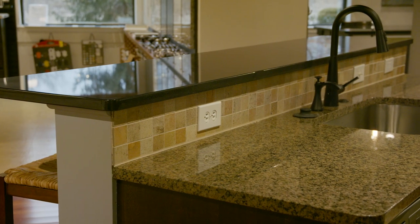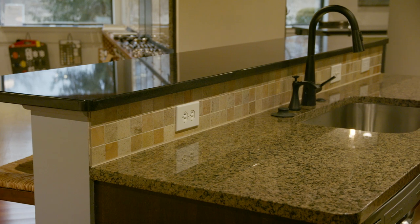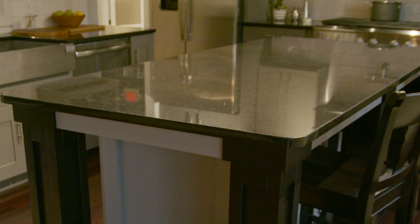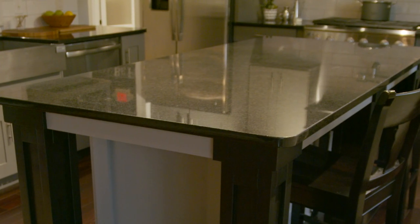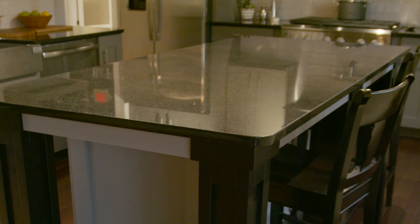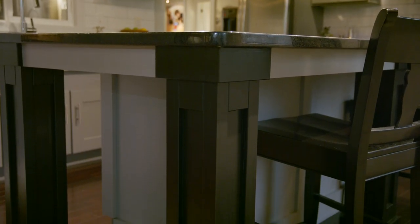A raised snack ledge gives you a visual separation, hiding the sink and potentially all the dirty dishes that can collect. A level ledge island gives you a much larger work surface and a more grand appearance. Optional details that can be added to a level ledge island include deluxe island posts and molding details such as cottage style trim.